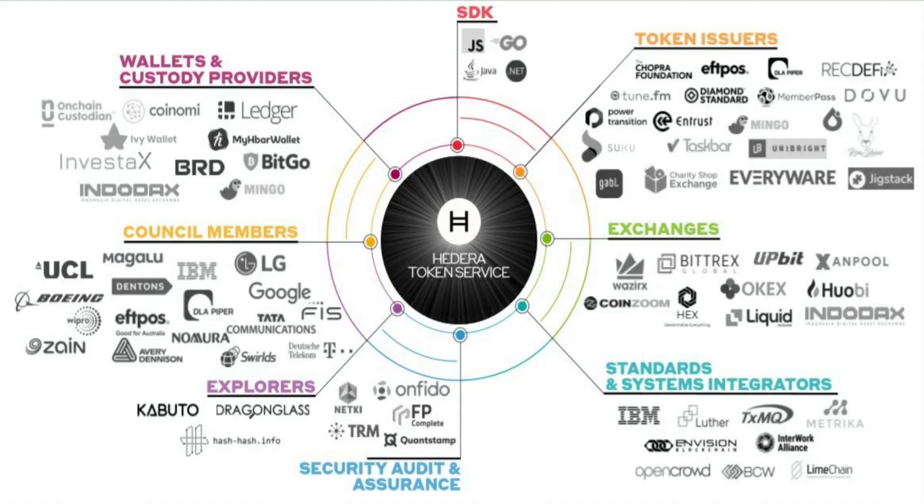The native token of Hedera Hashgraph is HBAR, which has a current market capitalization of $1.6 billion and, at the time of this video, is trading at $0.17 according to CoinMarketCap.com. Hedera uses HBAR for staking and to vote on transactions during consensus. HBAR is listed on several cryptocurrency exchanges including Binance, Binance US, Bittrex, OKCoin, OKX, HitBTC, and more.